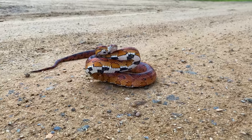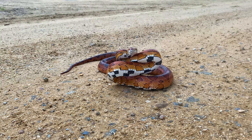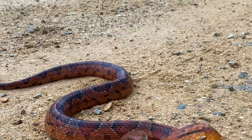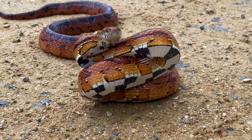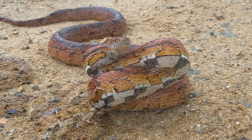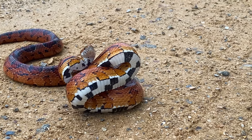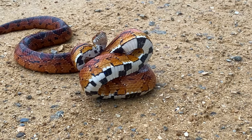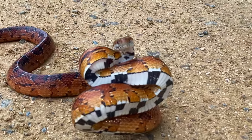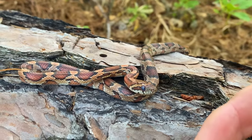Wow. He coiled into an S-shape and continued to attack — doesn't like the camera. Snakes can be very defensive; after all, their only true weapons are their teeth. But most of the time these are vicious bluffs to try and scare an intruder away. Even this young corn snake nipped at me a couple of times.